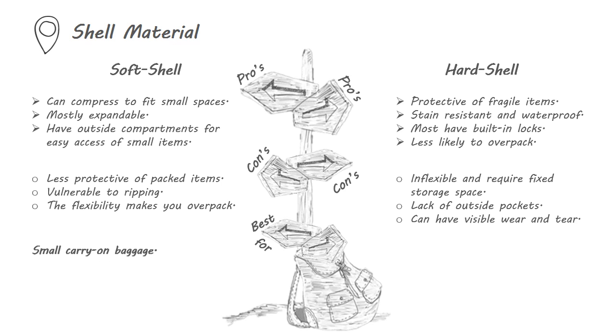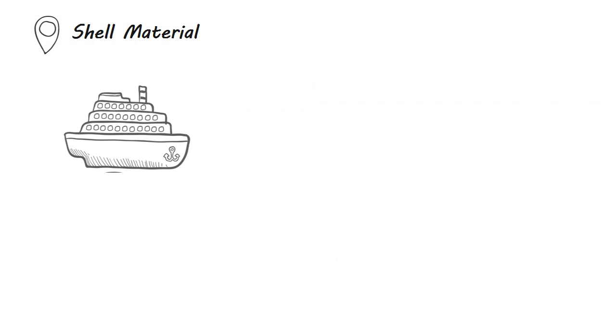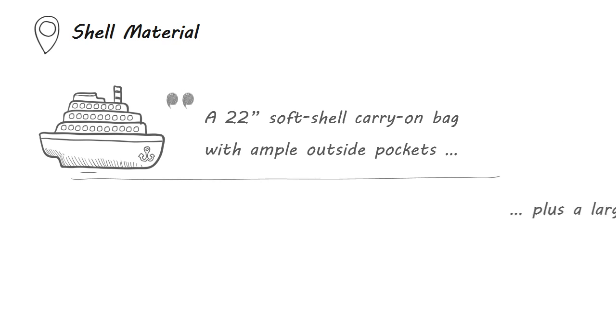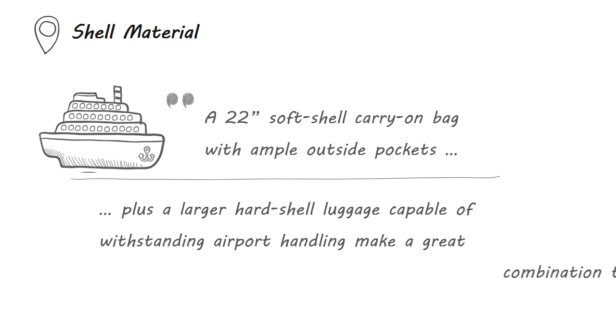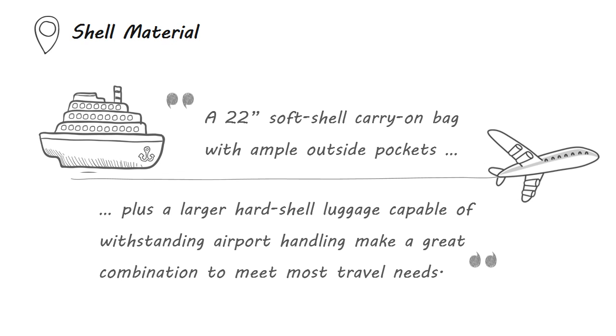However, hard shell luggage is inflexible and requires fixed storage space. They also lack outside pockets and can have very visible wear and tear marks. Therefore, soft shell is a good choice for small carry-on baggage to pack soft items such as clothing. Hard shell is best for large checked baggage for airline or cruise ship to pack breakable items. A 22-inch soft shell carry-on bag with ample outside pockets, plus a larger hard shell luggage capable of withstanding airport handling, make a great combination to meet most travel needs.